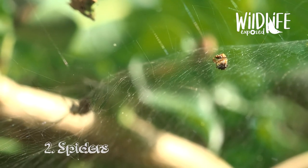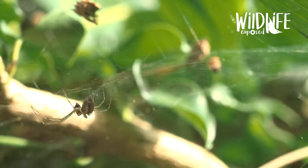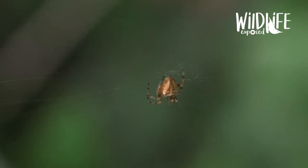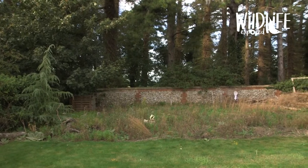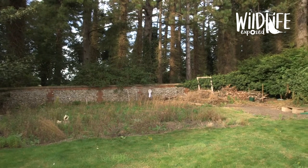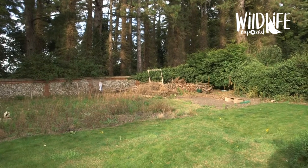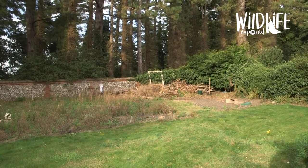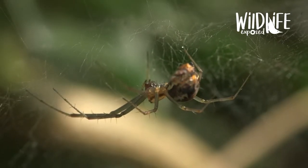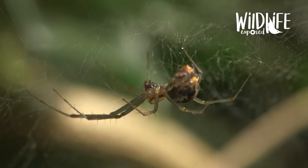Number two: spiders. Gardens are full of tiny habitats and there's at least one species of spider to suit each one — long grass, short grass, mossy rocks, fences, walls and compost heaps. The list is endless and one garden can host over a hundred species of spider. But you shouldn't let that frighten you — spiders are not as scary as people think and they're a really important part of the garden ecosystem.